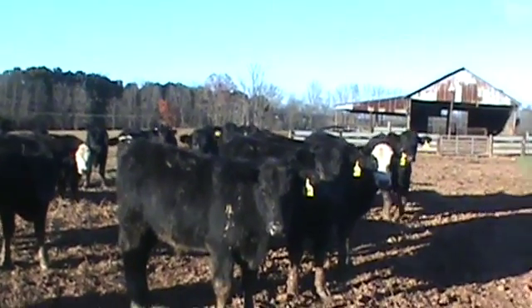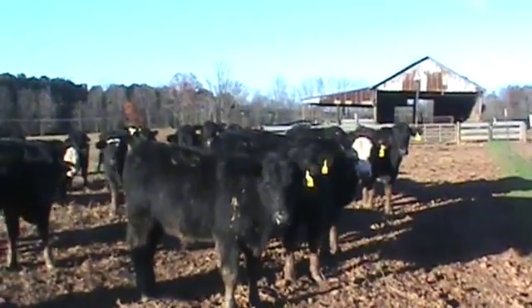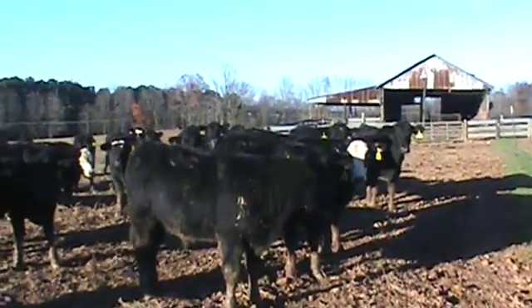We're here in Gold Hill, North Carolina, Klein Cattle Company. One load of steers, all natural.